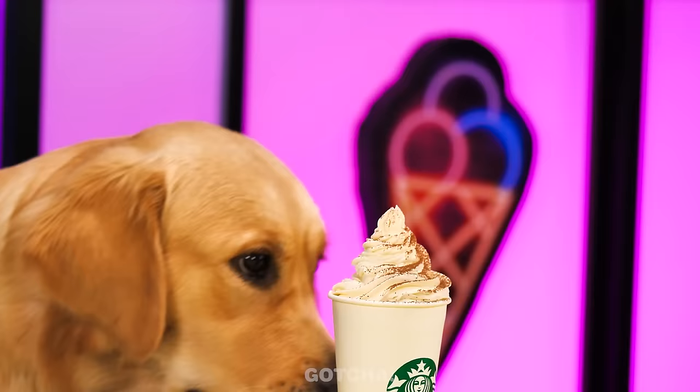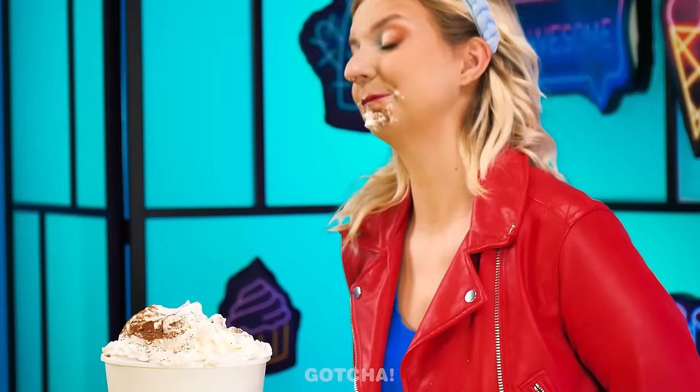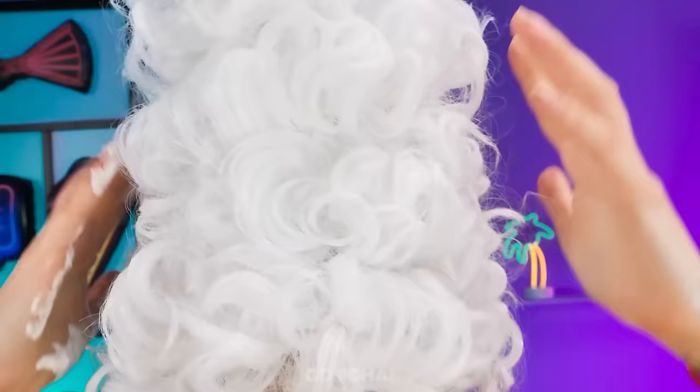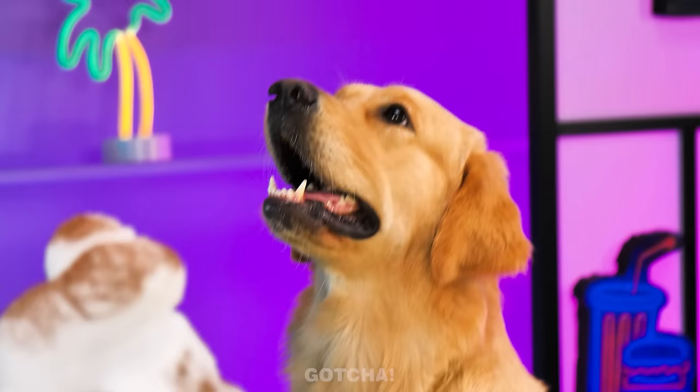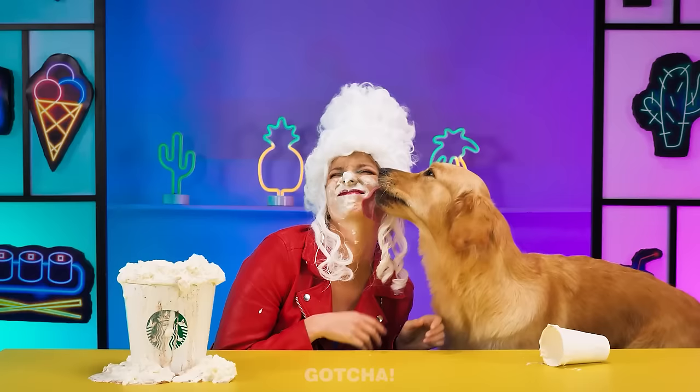This is the biggest frappuccino I've ever seen! I can't wait to taste it! No hands allowed! This will be easy! I don't need hands to eat! This is so hard! I'm not a dog! What if I slam my whole face? I think I got a whipped cream wig on my head! I'm finished! I want more! Dog wins a point!